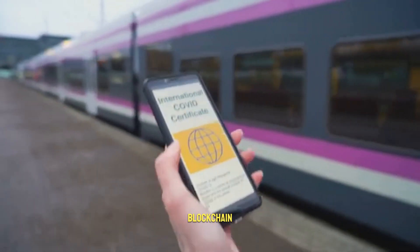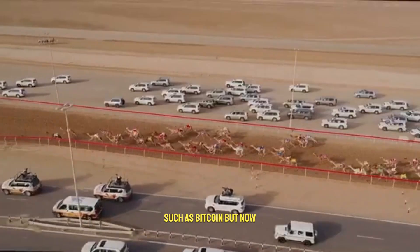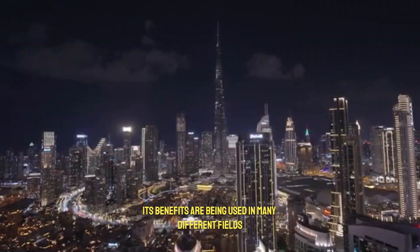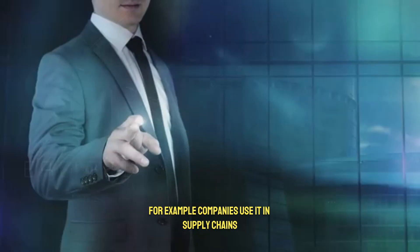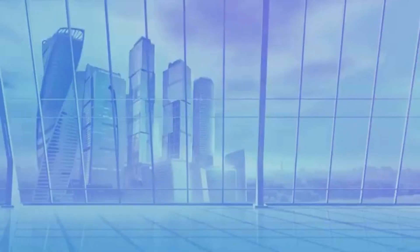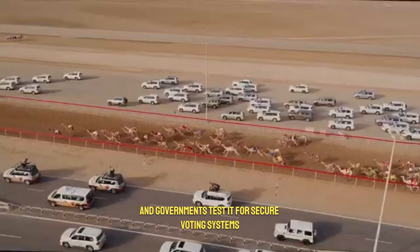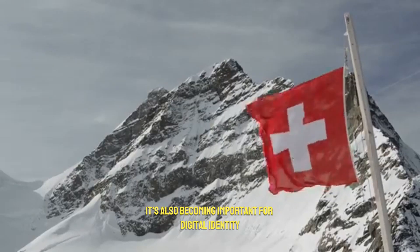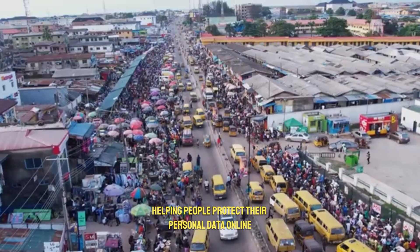At first, blockchain was mainly created to power cryptocurrencies, such as Bitcoin. But now, its benefits are being used in many different fields. For example, companies use it in supply chains to track goods from factories to customers. Hospitals use it to keep patient records safe, and governments test it for secure voting systems. It's also becoming important for digital identity, helping people protect their personal data online.